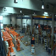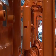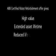Robot refurbishment extends equipment lifetime, and the key customer benefits are high value, extended asset lifetime, and reduced life cycle costs of the robot.